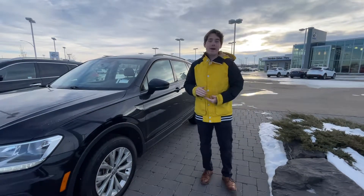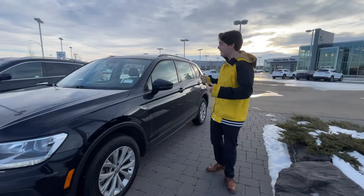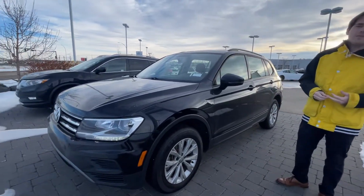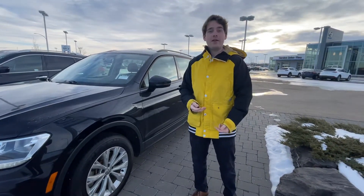Hey Naomi, I'm Darren from LA Mazda. I just want to quickly put a face to the name so we're not strangers. Behind me I've got the beautiful 2020 Volkswagen Tiguan. This one's got just over 66,000 kilometers and it's all-wheel drive.